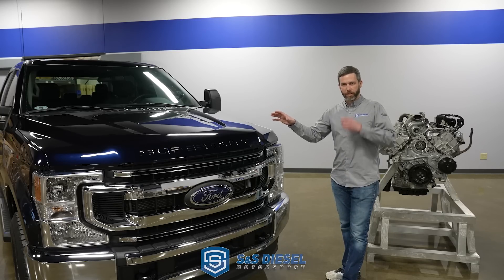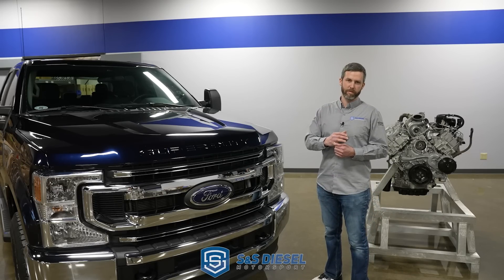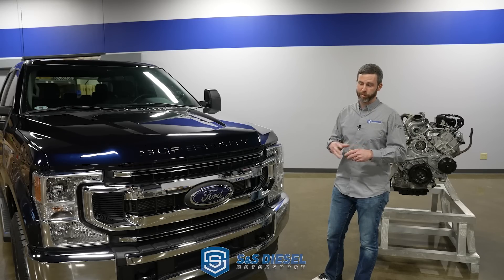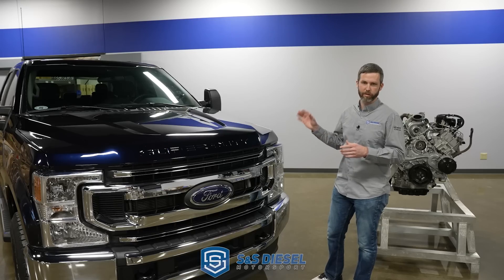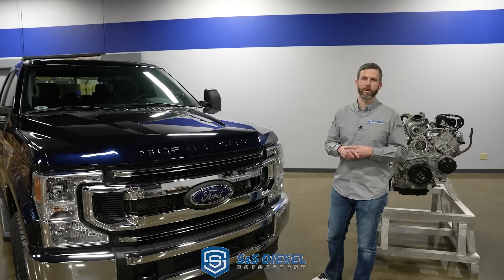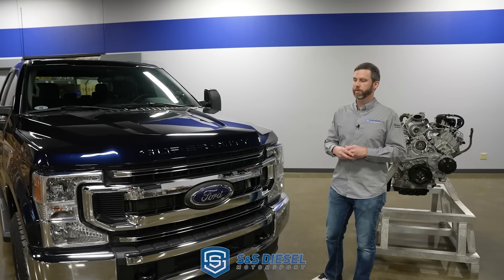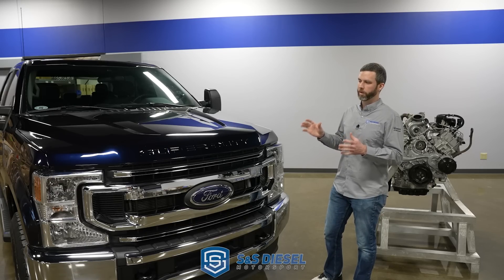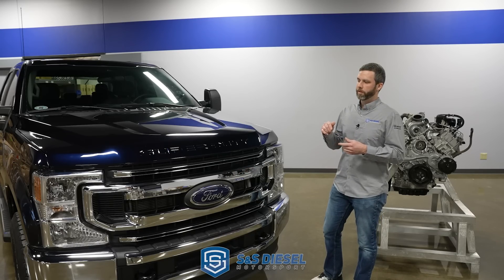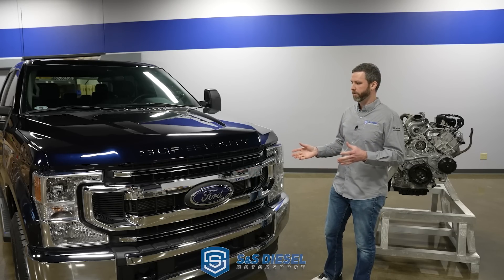A little background: in 2011 is when Ford developed the 6.7 Power Stroke — they developed it prior to that and launched it for the 2011 model year. It's proven to be pretty reliable with lots of power. The truck itself is refined and a great truck. There's probably more Super Duties on the road than any other medium duty truck in fleets, ambulances, and everything like that. The one thing you hear people talk about all the time is the CP4 fuel pump — being worried about it, actual failures of it, or trying to recover from it.